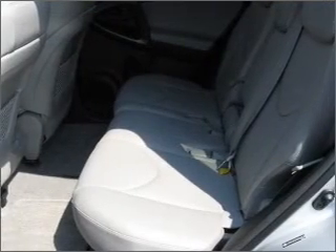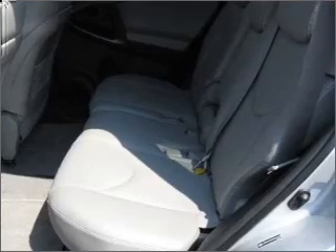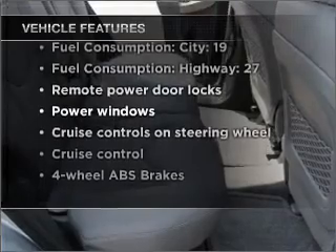The anti-lock braking system will keep you safe on the road. Enjoy the flexibility of multi-zone temperature controls. With these notable features, you won't want to miss out on the opportunity to own this amazing vehicle.